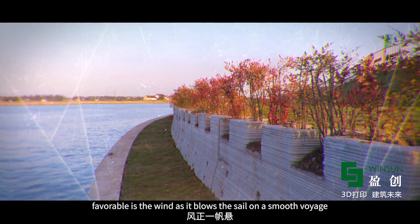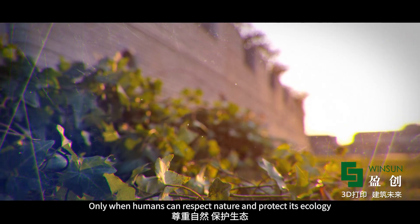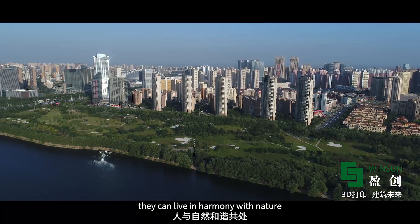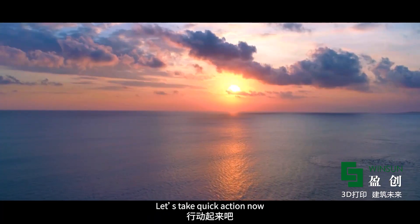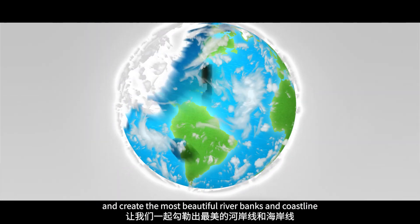Only when humans can respect nature and protect its ecology can they live in harmony with nature and maintain a beautiful scenery. Let's take quick action now and create the most beautiful riverbanks and coastlines.